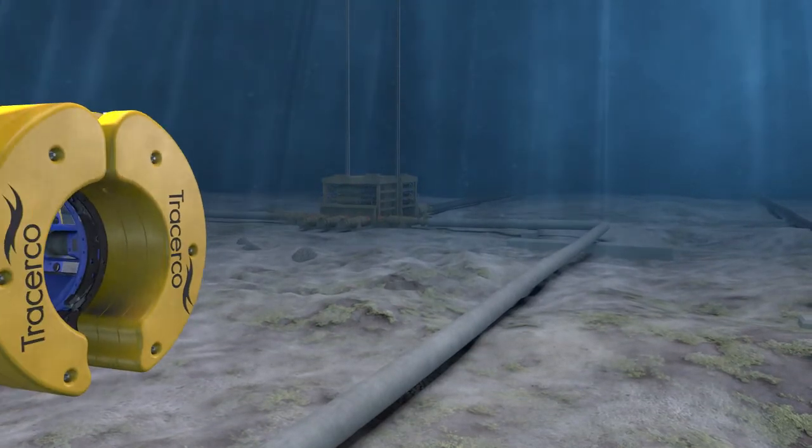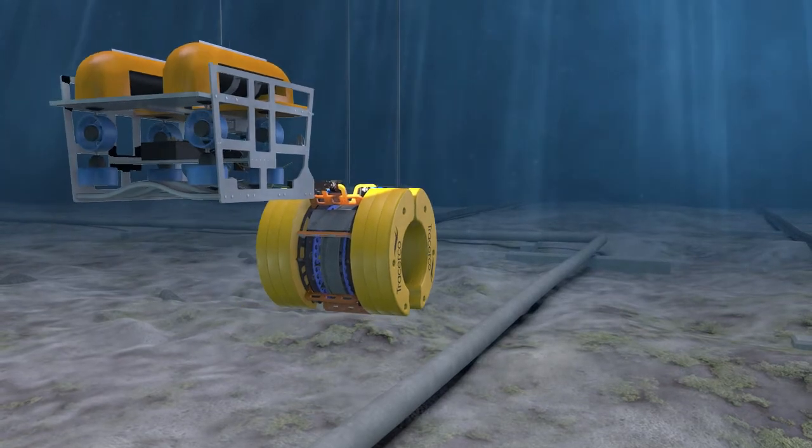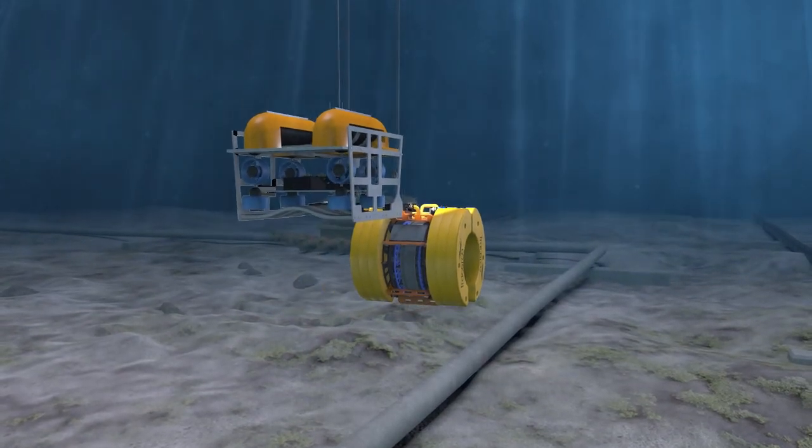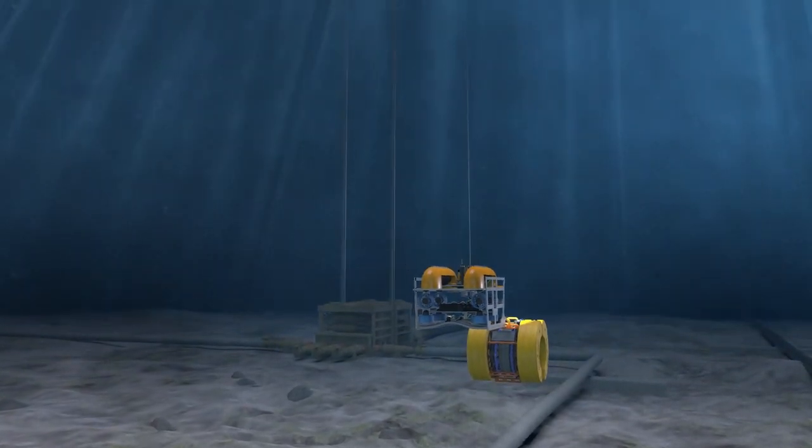At TracerCo, we bring hundreds of operating projects around the world consistent support. Our global experience in subsea inspection, combined with cutting-edge nucleonic technology and modern facilities, places TracerCo at the forefront of inspection and detection applications.